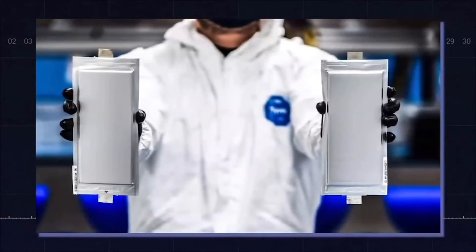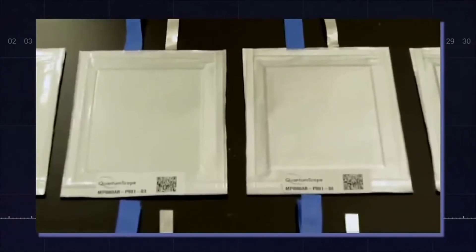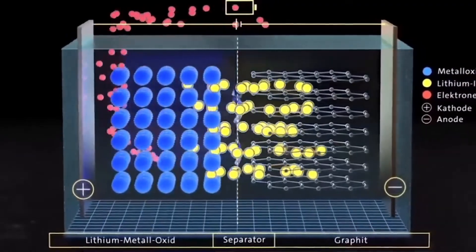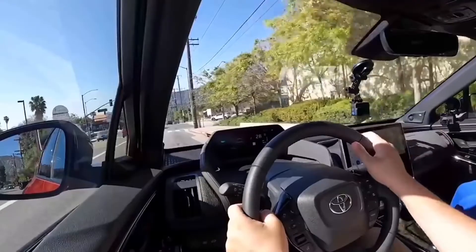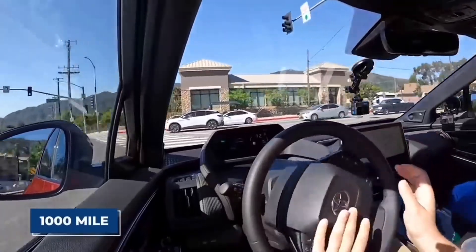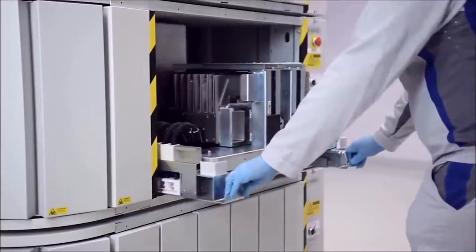So what does Toyota's solid-state battery offer? Its offerings are numerous, even though these batteries are similar to standard lithium-ion batteries. Solid-state batteries are capable of delivering two and a half times more energy density compared to lithium-ion batteries. This means that for the same battery size and mass, Toyota can significantly increase the driving range of its EVs. Toyota could be on its way to the first EV with more than 1,000 miles of range. Solid-state batteries are also comparatively more durable and safe.